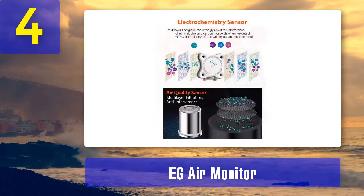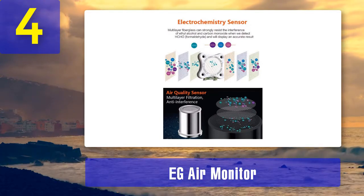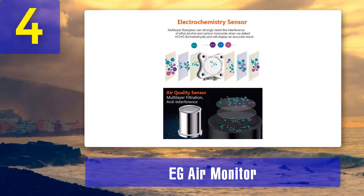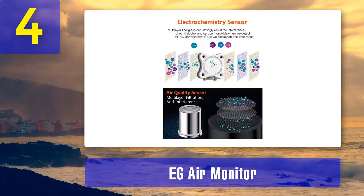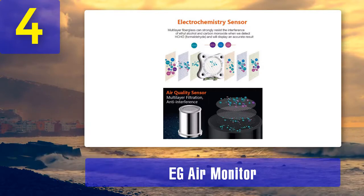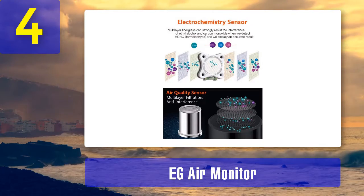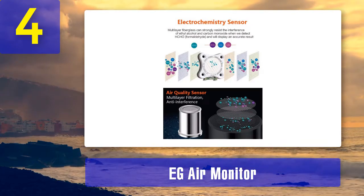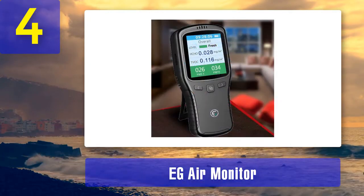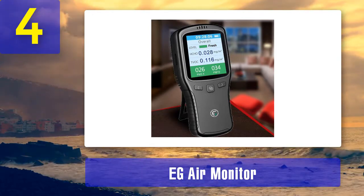Formaldehyde detection is extremely important because it is linked to serious illnesses such as lung cancer and nasal cancer. Not only can this monitor detect formaldehyde, but its advanced filtering technology ensures no other compounds interfere with its detection. PM1.0 detection is equally important, as these are very small particles. In general, the smaller the particle, the more harm it can do to your body — particles this small can get buried deep inside your lung tissue and find their way into your bloodstream. The readout on this device is very clear and easy to see on the color LCD display, with a simple chart showing whether your air quality is good or bad.